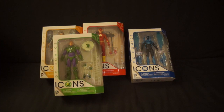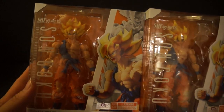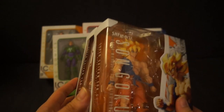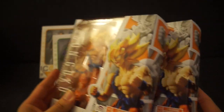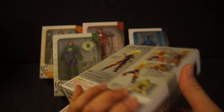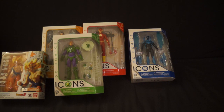Moving on to some awesome SH Figuarts DBZ line. We have not one but two Super Saiyan Son Goku — the Awakened version. I'm really stoked about this. I'm really digging the packaging. I enjoyed the pixelated version of it, but this looks pretty cool as well. Can't wait to open up one of these bad boys and see what this guy is all about. I got two of those, and that's pretty much it for all the items I picked up from BBTS.